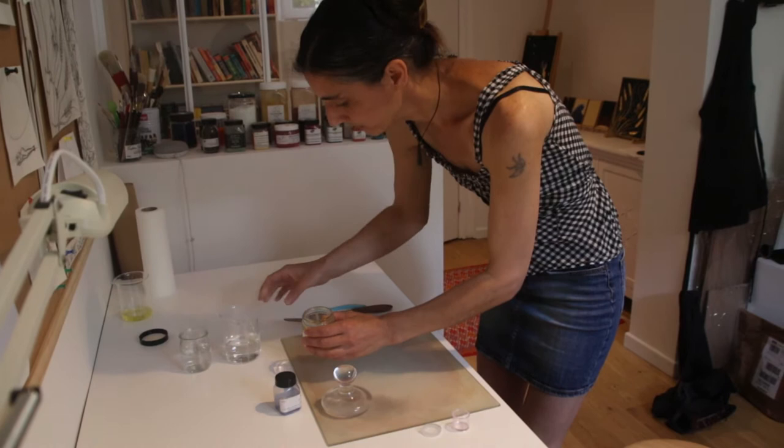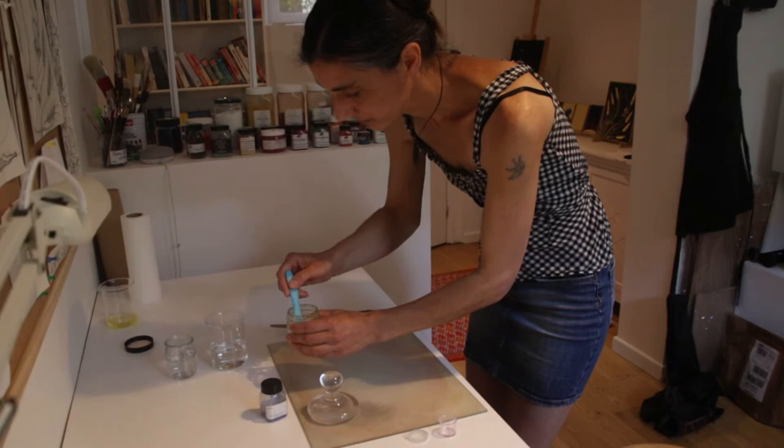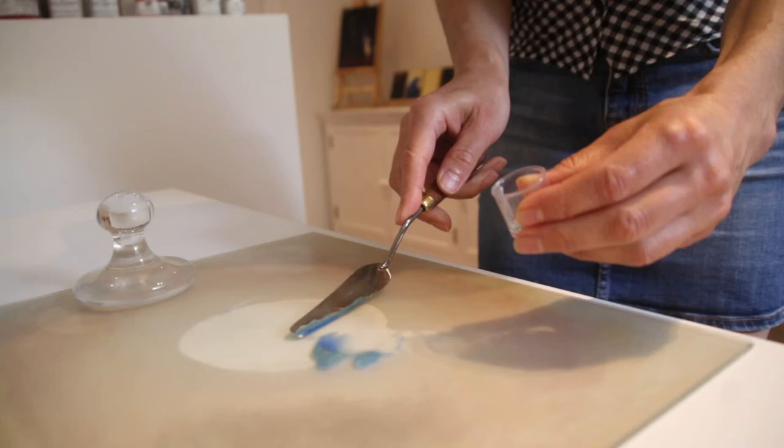It was a fantastic experience to be able to research and use authentic materials and techniques from 13th century Italy, and I remember saying then that if I could make a career out of painting like that, then I would.